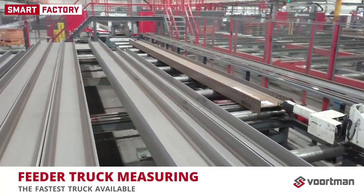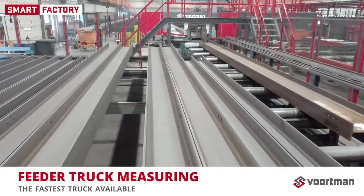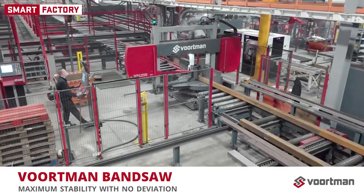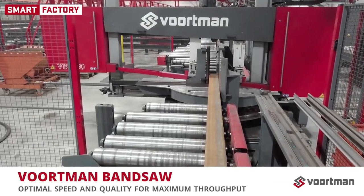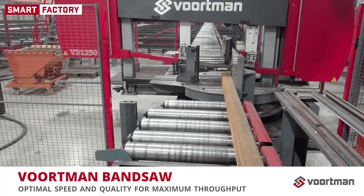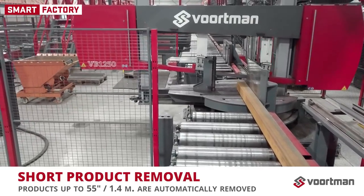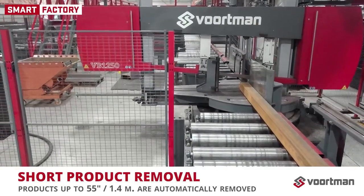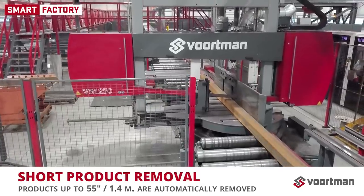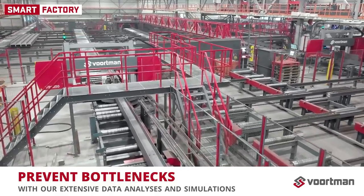Our feeder truck is the fastest truck available. The gripper holds the materials with a wide clamp, which is rotated automatically when the geometry of the profile demands. The Vortman bandsaw has a welded base frame for maximum stability, ensuring the desired tension and no deviation from the intended saw line. Equipped with the latest technology in servo motors and ball screw spindles, the Vortman saw cuts with optimal speed and quality for maximum production throughput. In order to maintain automated production, our saws can be extended with a short product removal system; all products up to 1,400 mm are automatically removed. Two saws were chosen to prevent bottlenecks — data analysis showed that this was the only practical choice for covering the predicted sawing capacity.